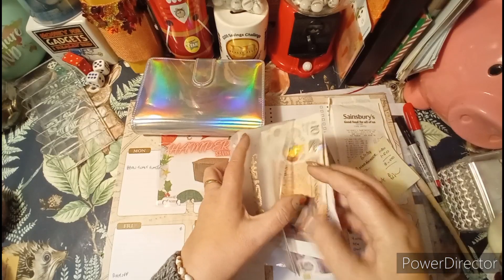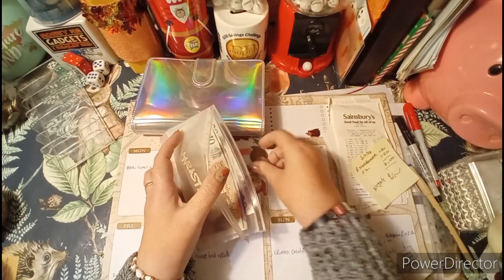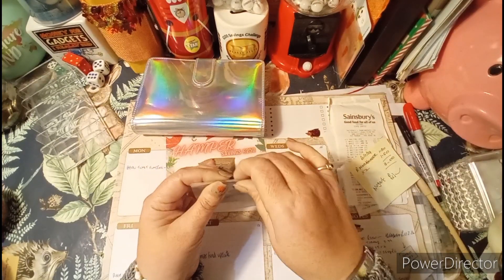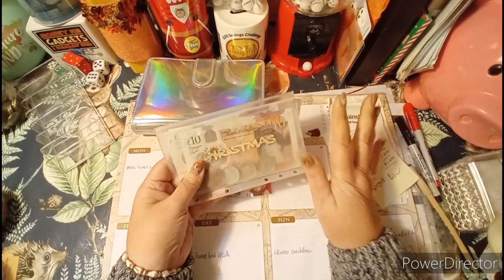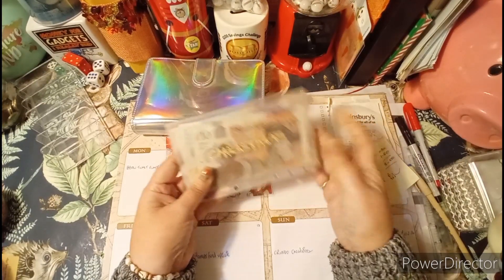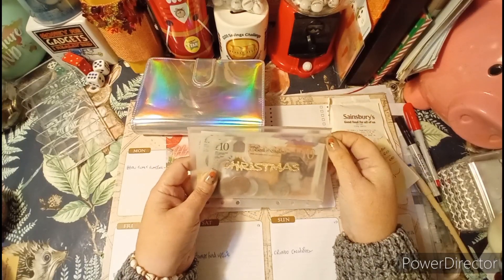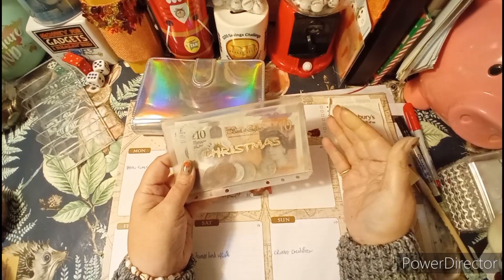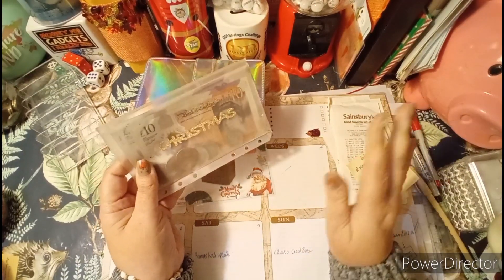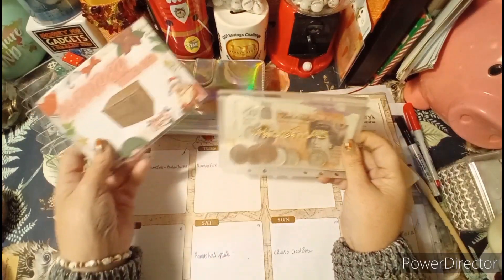The plan is to complete my Christmas shopping before the end of November — everything done and dusted before the first of December. I know there will be offers in December, and if I want those I might be able to stretch to them out of my regular shopping money, but my goal is to finish this shopping list by the end of November.